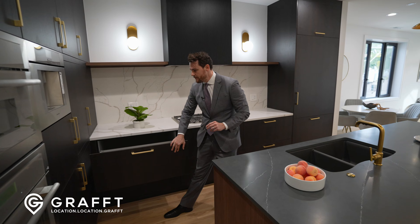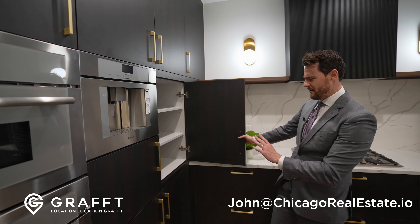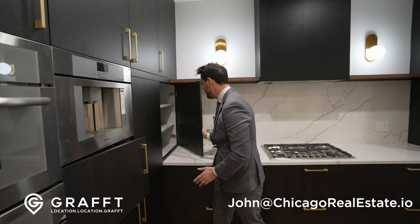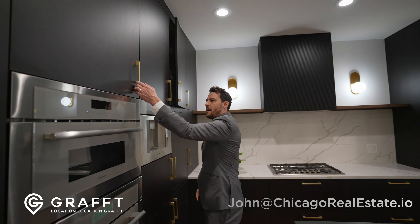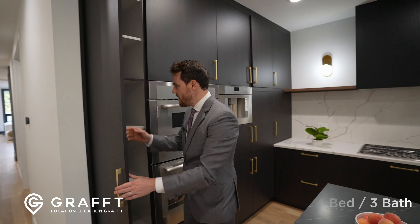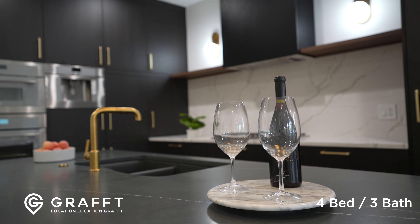Do you see how big and deep these cabinets are? This one's right here in the middle, ones underneath, ones that open over here — you have more storage than you'll ever need, plus ones up here too. And of course the pantry. You always want to be able to fit about an arm in here. It's nice to have these different things.